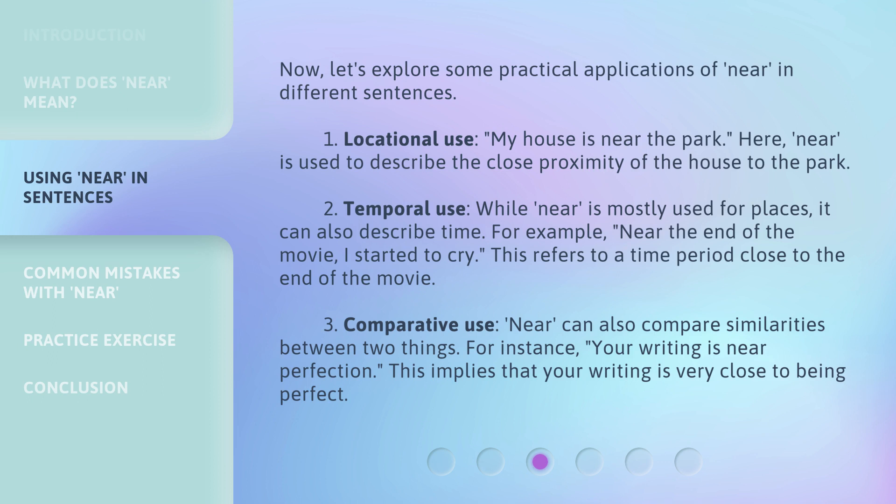Third, comparative use. Near can also compare similarities between two things. For instance, your writing is near perfection. This implies that your writing is very close to being perfect.